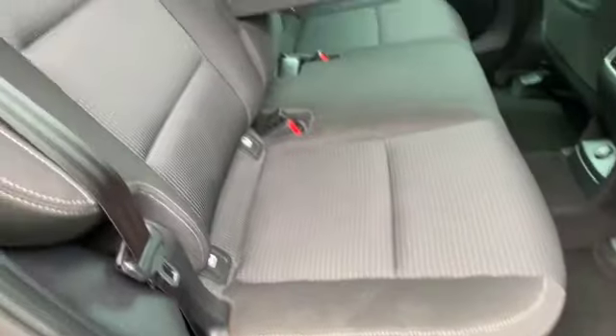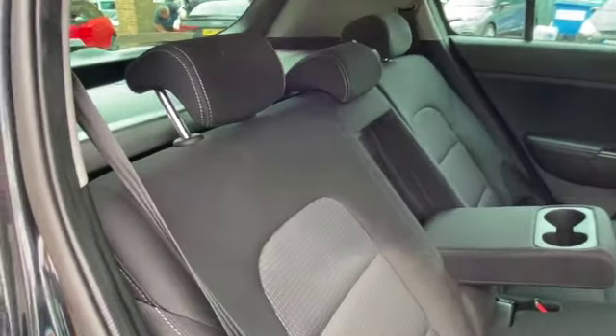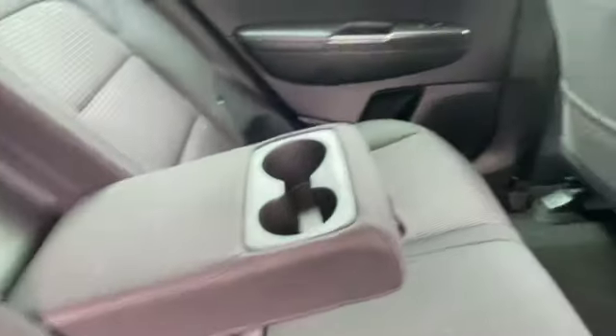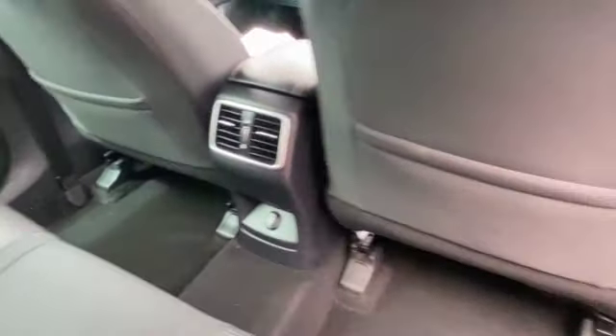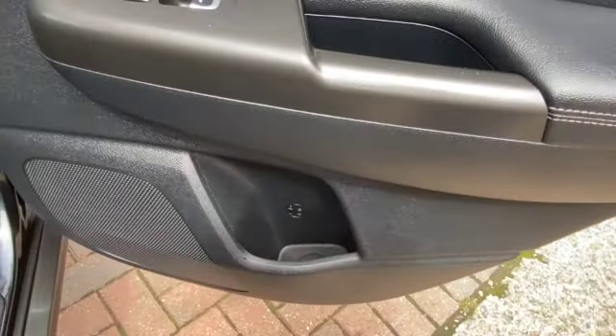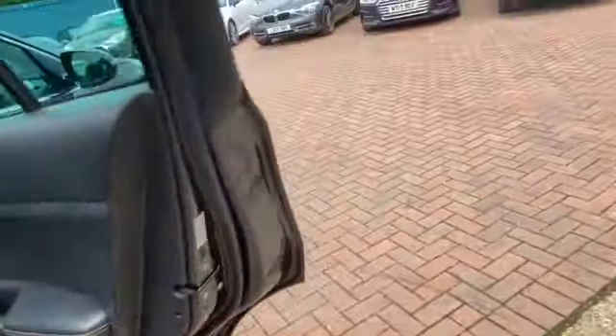We've got the two-tone grey interior, three individual seat belts, headrests and ISOFIX on both of the outer seats, a centre armrest with cup holders. You've also got storage in the back and front seats, heated outer rear seats, and cup holders in your door cards.